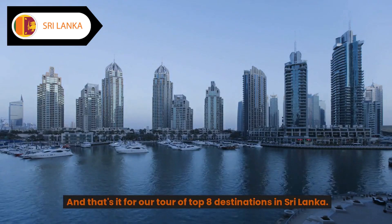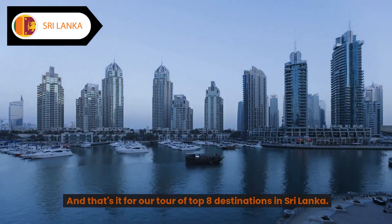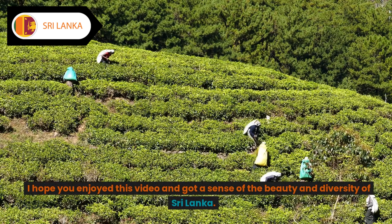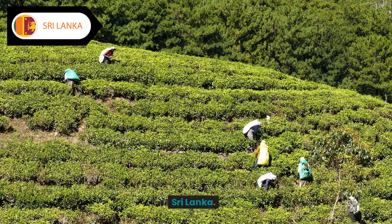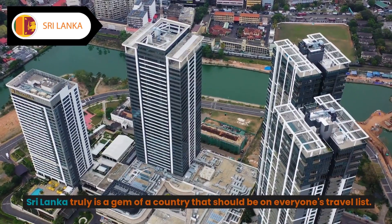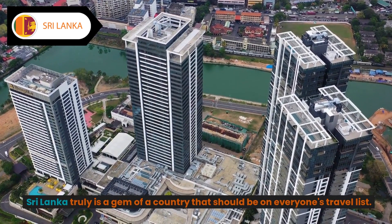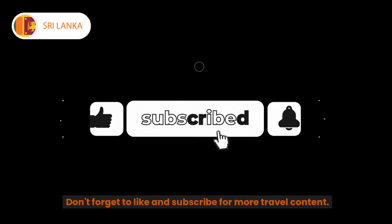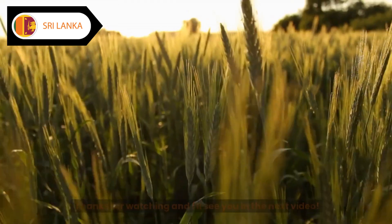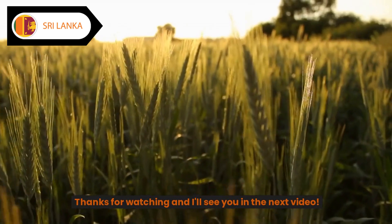And that's it for our tour of the top eight destinations in Sri Lanka. I hope you enjoyed this video and got a sense of the beauty and diversity of Sri Lanka. Sri Lanka truly is a gem of a country that should be on everyone's travel list. Don't forget to like and subscribe for more travel content. Thanks for watching, and I'll see you in the next video.